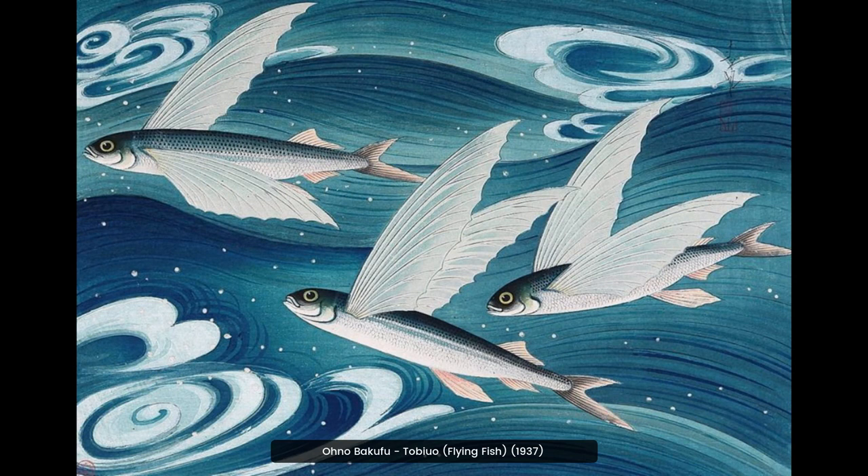Ono Bakufu's painting, Tobiuo, Flying Fish, 1937, is a beautiful example of the Sosaku Hanga creative print movement. It features vibrant colors and bold lines, and captures the energy of the flying fish in a dynamic composition.